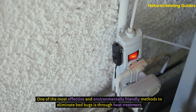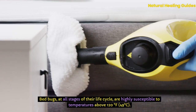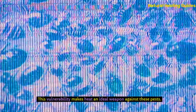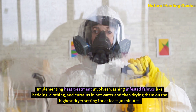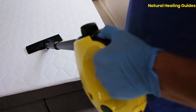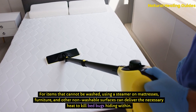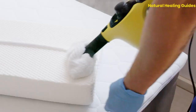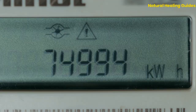Heat Treatment. One of the most effective and environmentally friendly methods to eliminate bedbugs is through heat treatment. Bedbugs, at all stages of their life cycle, are highly susceptible to temperatures above 120 degrees Fahrenheit. Implementing heat treatment involves washing infested fabrics like bedding, clothing, and curtains in hot water and then drying them on the highest dryer setting for at least 30 minutes. For items that cannot be washed, using a steamer on mattresses, furniture, and other non-washable surfaces can deliver the necessary heat to kill bedbugs hiding within. It's crucial to monitor items and surfaces to prevent damage from excessive heat.